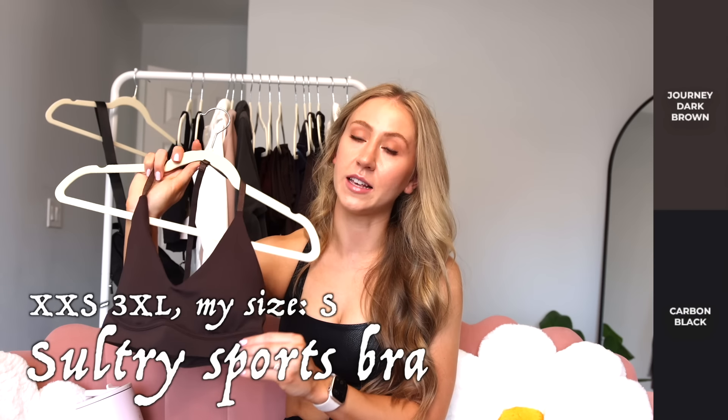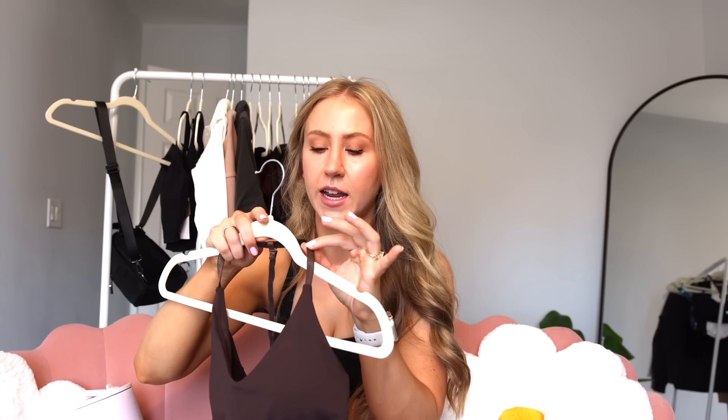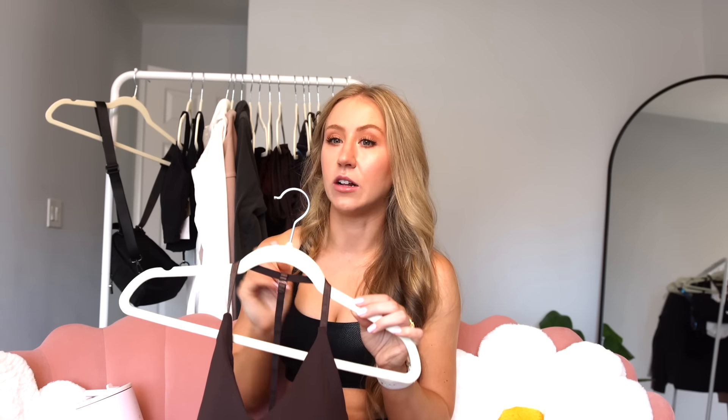We have the Sphinx ribbed sports bra from Secrets in the Sand — I didn't get a new one since I already have it. It's made of the Material Girl ribbed material, so it goes really well with the flair leggings. It has a cutout detail in the front — almost like a reverse halter detail with a narrow neckline — and comes into a T strap in the back. For me there's just way too much cleavage, but for smaller busted girlies it's super flattering. Low to medium coverage due to the cutout, medium support, a little bit snug so size up if in between. It's a long line with lots of security in the bottom band.